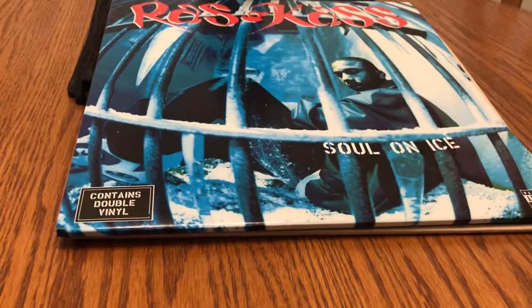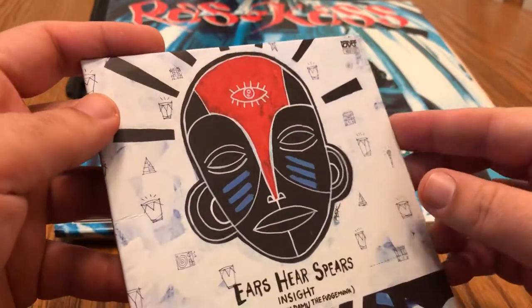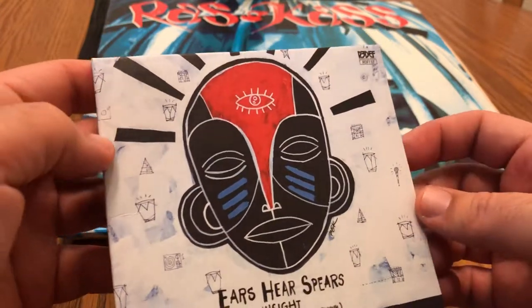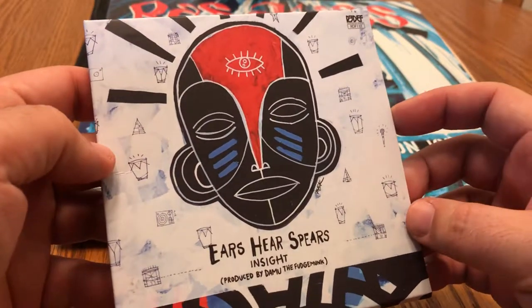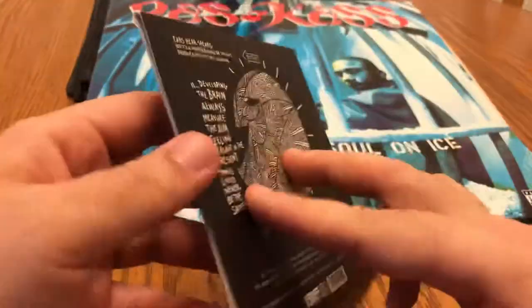A great album from last year — or was it last year? It initially came out before, but some people considered it one of their top albums of last year. Here we have Spears by Insight, with Damu the Fudgee Monk on the production. Really good — another cheap packaging, but what are you gonna do.